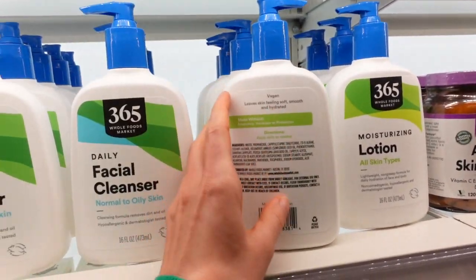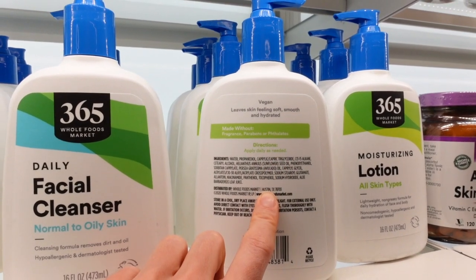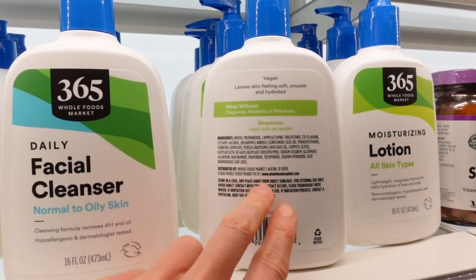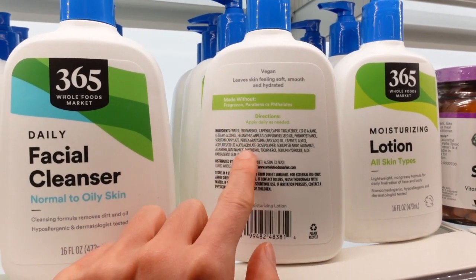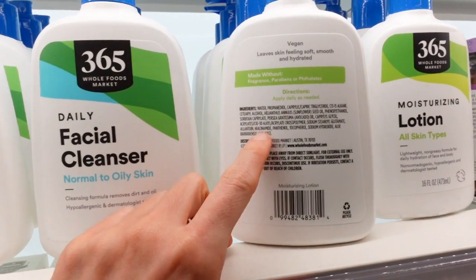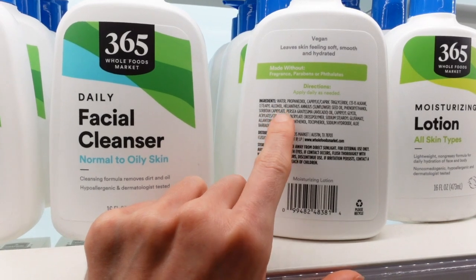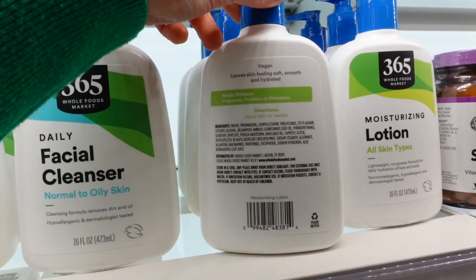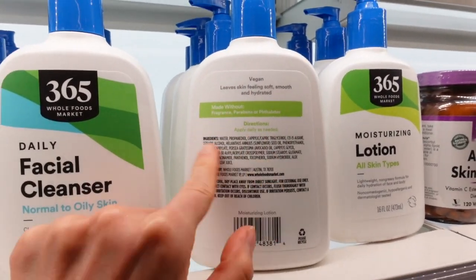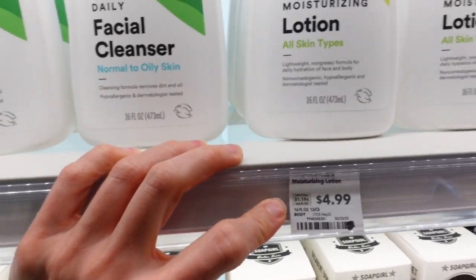The Moisturizing Lotion — I'm actually currently using the Cetaphil Moisturizing Lotion on my face and body. It has avocado oil, sunflower seed oil, and panthenol, which is really good for moisturizing. The niacinamide is beneficial for the skin barrier and can help with hyperpigmentation on the body. This is also a good body moisturizer if you get acne breakouts on the body, since niacinamide is helpful for acne. It's vegan — no animal ingredients — and $4.99. That is a good value.